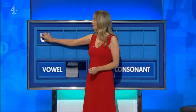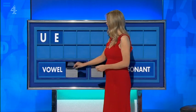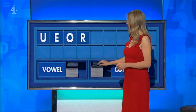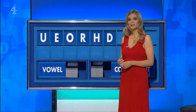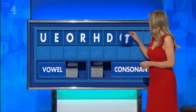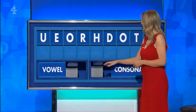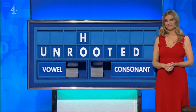A vowel, please. Start today with U. Another vowel: E. Another vowel: O. Another consonant: H. A consonant: D. A vowel: O. A consonant: T. And a consonant, please. And the last one: eight. Thank you for that. You're very well.